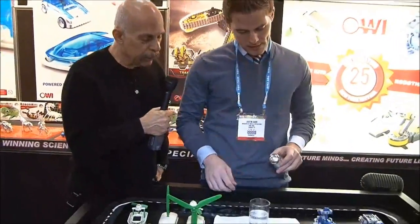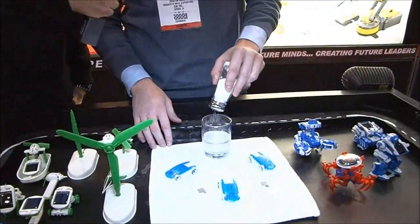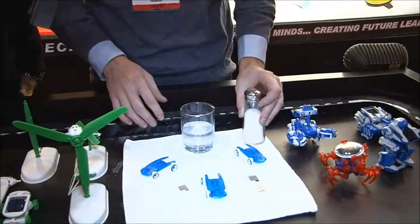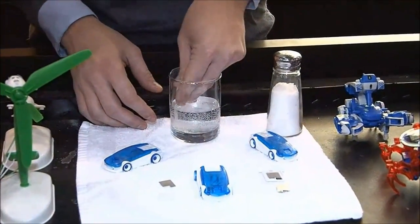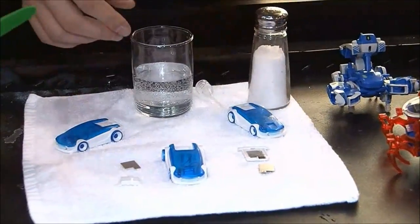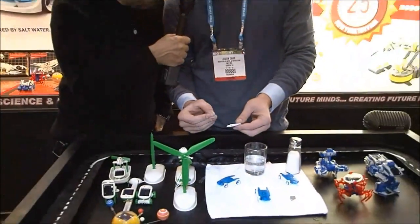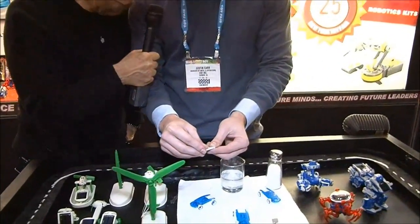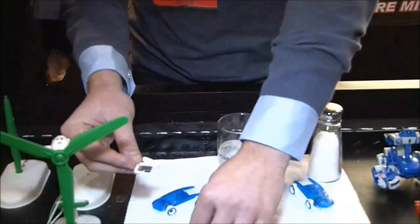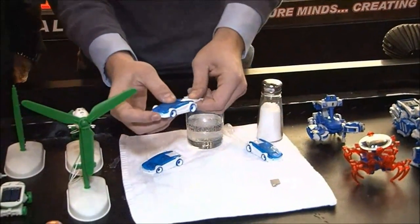Now mix up the potion. All that free salt you got lying around, you just put it in here. And this is just regular tap water. You take a dropper, you drop one drop of saltwater on that little plastic sheet. You put this magnesium plate on top of it — magnesium — and then you put the cover on. You insert it in the back of the vehicle.